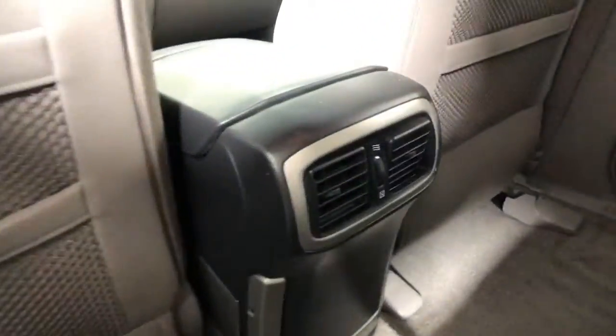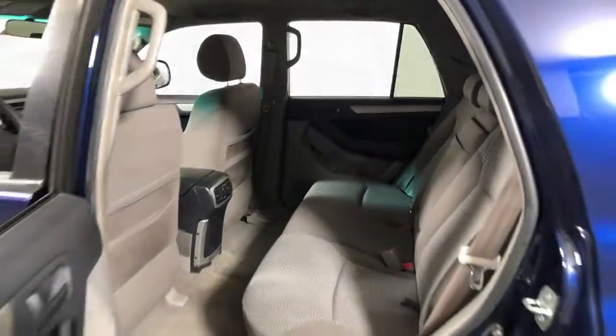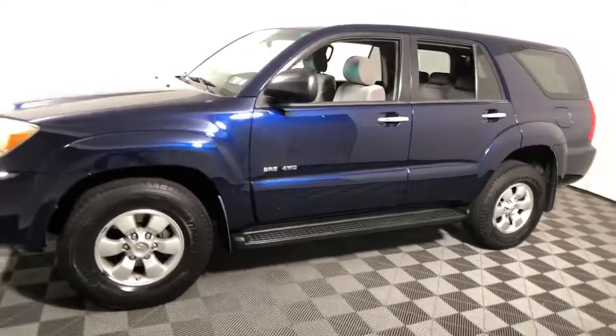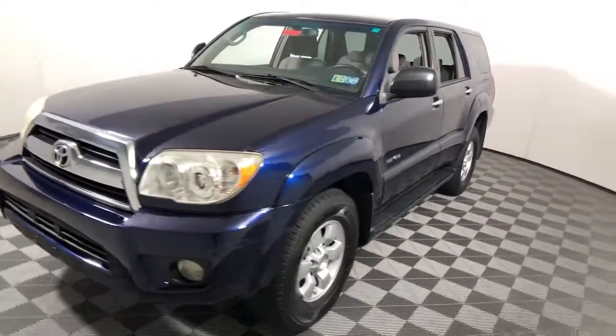Can you hear the trail calling? These are just some of the great options this vehicle comes with: keyless entry, fog lamps, electronic stability control, intermittent wipers, and a trip computer.